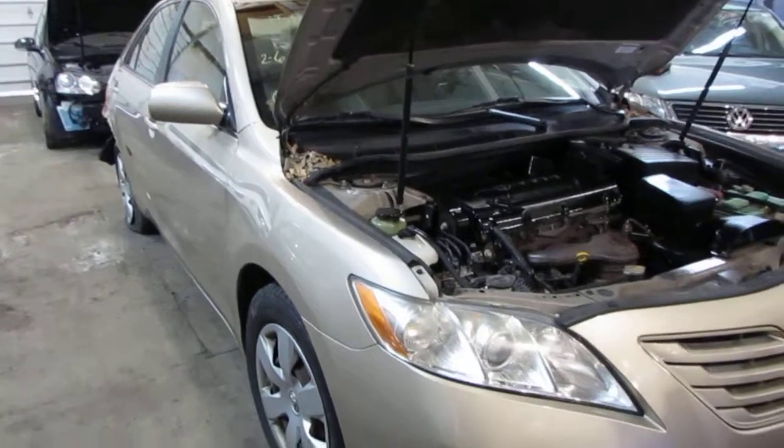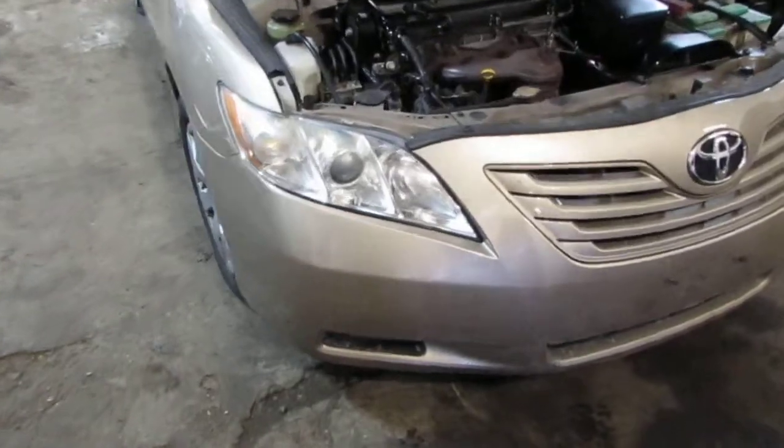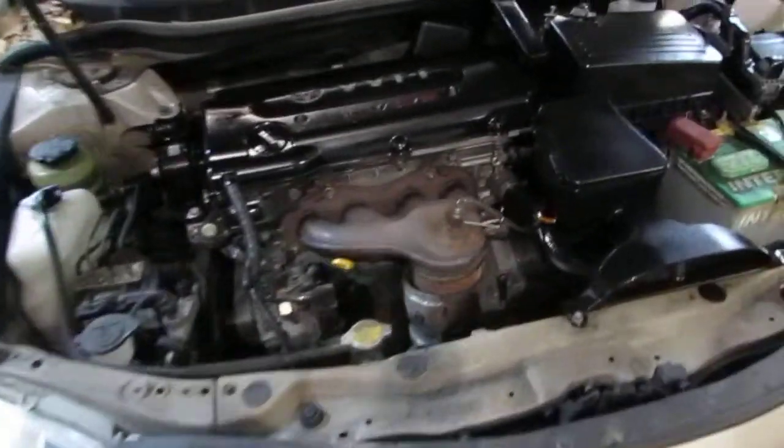Good afternoon and welcome to Tom's Foreign Auto Parts video portion of our inventory. Here we have a 2007 Toyota Camry LE.